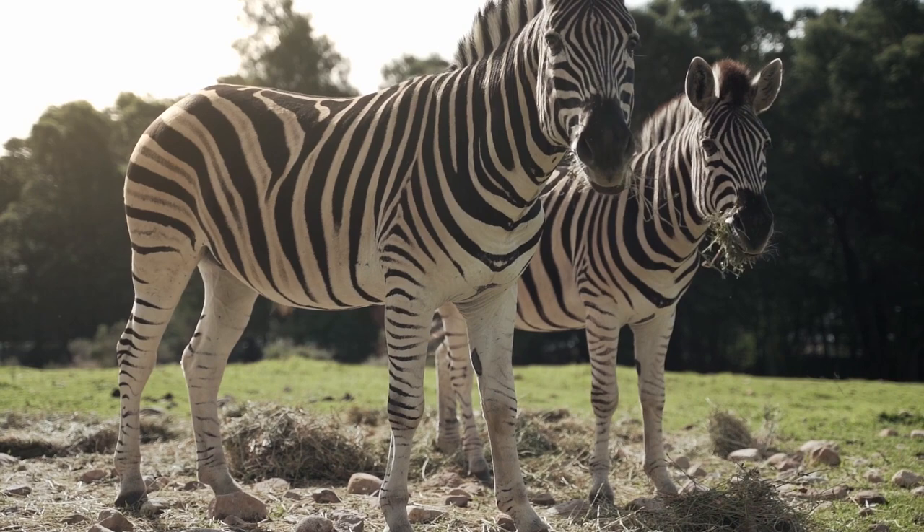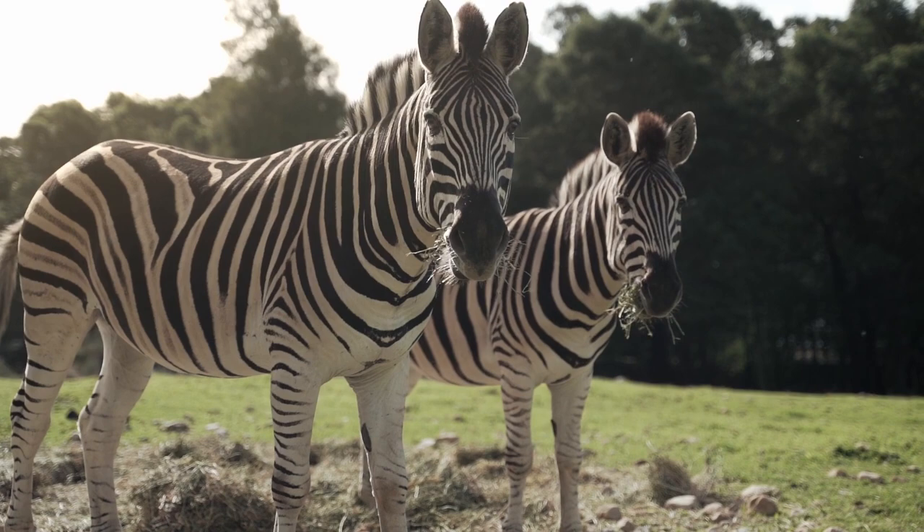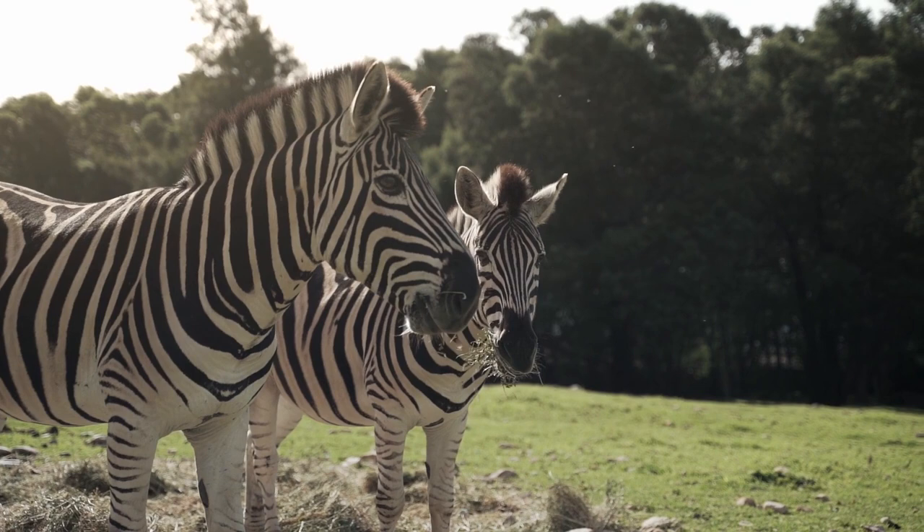We are taught in school that zebras' stripes act as camouflage against their predators. The problem is, how does the camouflage work when the color of the stripes is different from the green color in their habitats? With our eyes, the black and white stripes only serve as a marker to help us pinpoint the location of the zebras — it only makes them easier to spot.